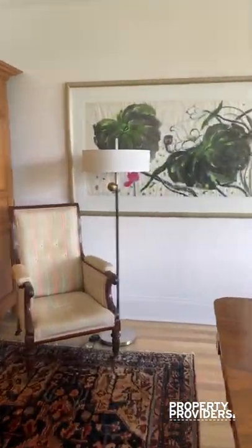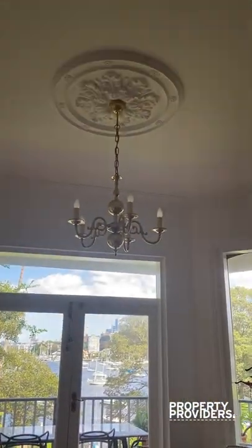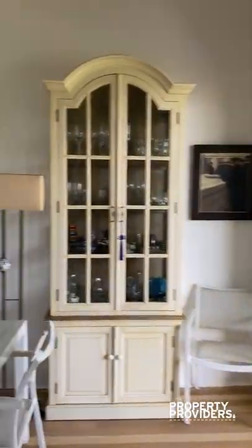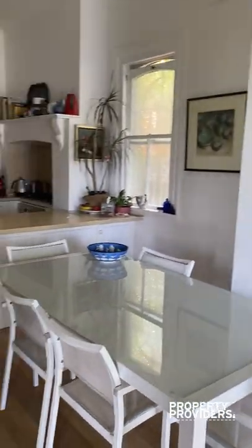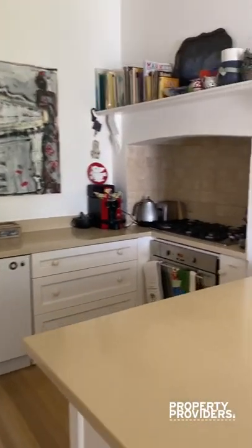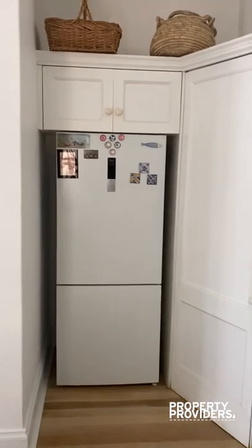I'll show you the kitchen. The kitchen is to the left through this beautiful arch. Here we are with a table. The kitchen is very beautiful — new stovetop, coffee machine, and a brand new fridge.